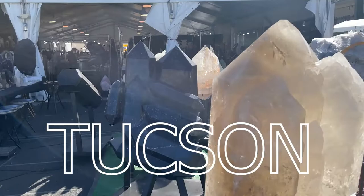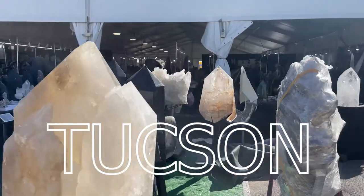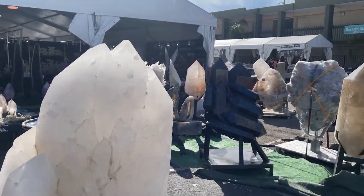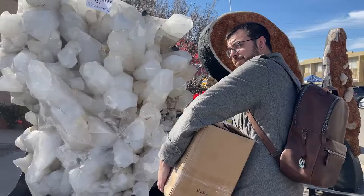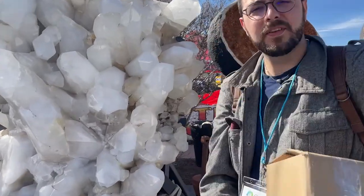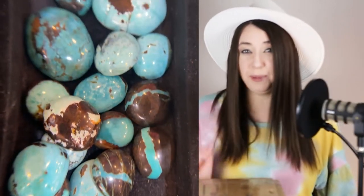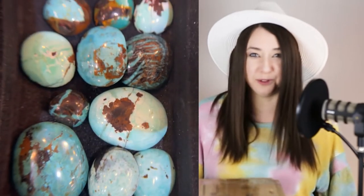The Tucson Gem Show is the largest gem, mineral, and fossil event in the United States, home to approximately 40 to 60 shows over the course of multiple weeks in the city of Tucson, Arizona, every January and February. While many of these events are for the jewelry trade only, some are open to the public, giving the average jewelry shopper or gem collector a small peek into the wonderful world of wholesale jewelry. Hunter and I are among the many jewelry professionals who make the yearly trek to Tucson for networking, exhibiting, and professional buying. This year we spent about 10 days doing business in Tucson, but not without a little bit of fun shopping for ourselves.